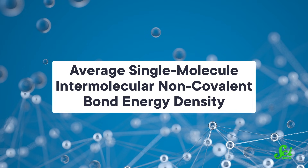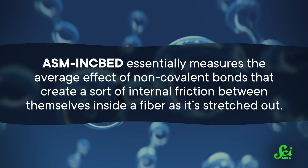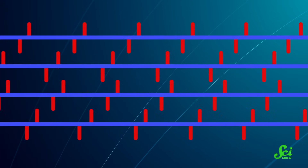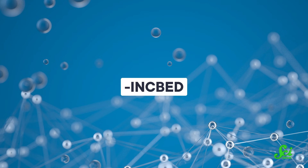Scientists at Southwest and Donghua Universities in China suspected something called Average Single Molecule Intermolecular Non-Covalent Bond Energy Density — ASM inkbed for short — might be key to spider silk. ASM inkbed essentially measures the average effect of non-covalent bonds that create a sort of internal friction between themselves inside a fiber as it's stretched out, like tiny magnets on ropes attracting each other as they slide past. When some force holds the fiber in constant tension, the average single molecule aspect isn't relevant anymore — it's just the overall bond strength between protein chains fixed in place. The researchers call this simply inkbed.